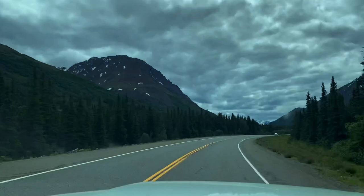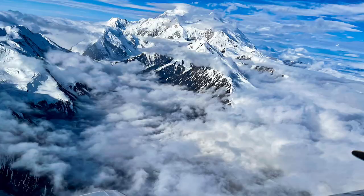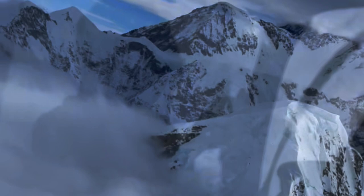Denali Park and the surrounding preserve are over six million acres. Denali is the tallest mountain in North America, stretching up over 20,000 feet. A fun fact about Denali is that its vertical relief — the distance from base to peak — is over 18,000 feet, meaning it is the biggest mountain in the world, just not the highest elevation.